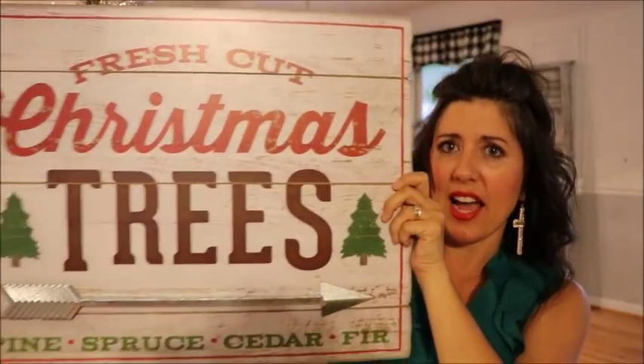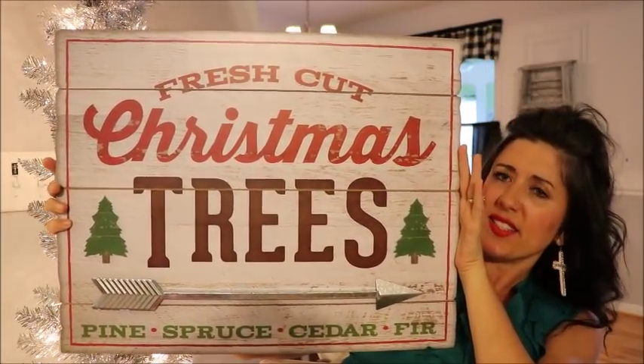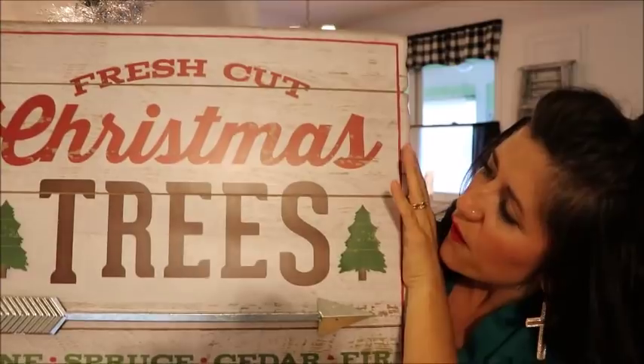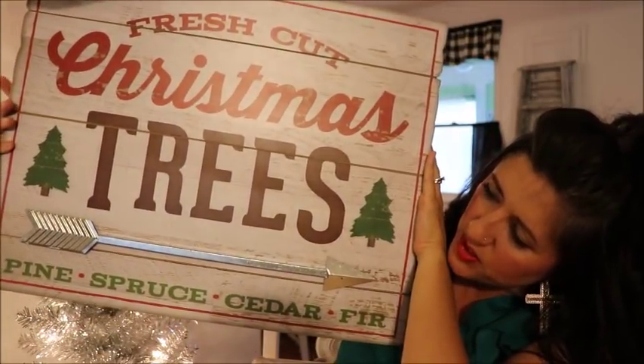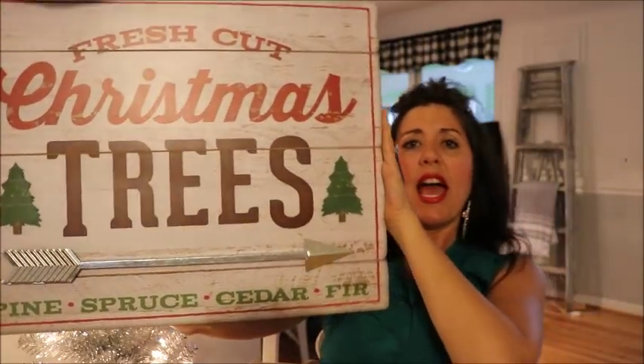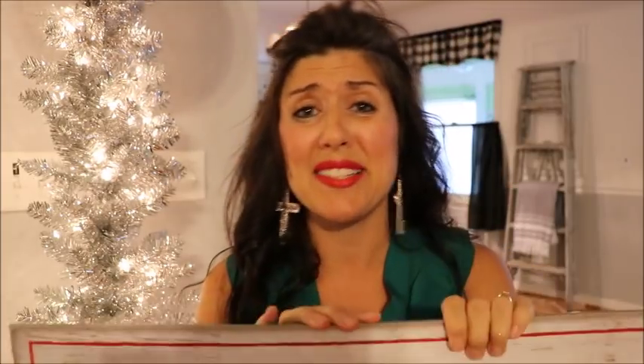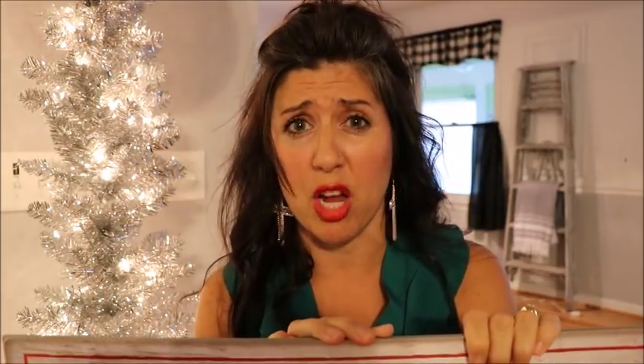Some other things to show you from Walmart — first, this sign. How cute is this, you guys? It says 'Fresh Cut Christmas Trees' and of course it has the galvanized arrow with spruce, cedar, and fir. I love this and the price was $16.84. They actually had several really cute signs this year — I was really impressed with the little palette-style rustic wood ones.